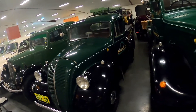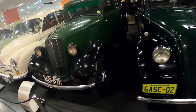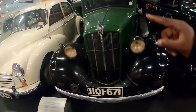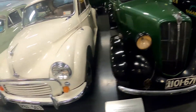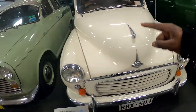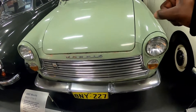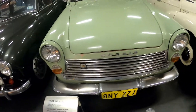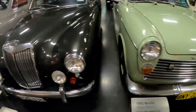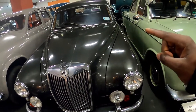1951 Morris City. 1937. 1958 Morris Minor. 1962.